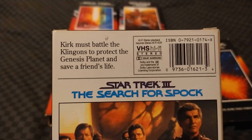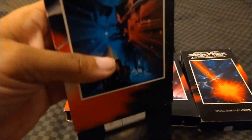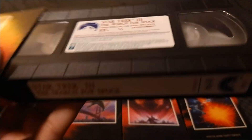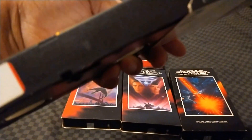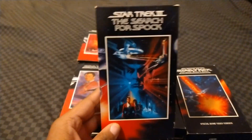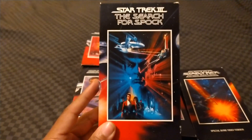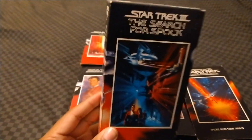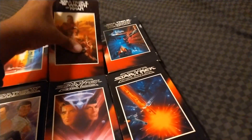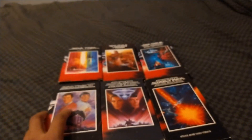Kirk must battle the Klingons to protect the Genesis planet and save a friend's life. Here's the sticker label — even though it says 1991 on the tape, here's the end label, but it's the 51st week of 1992. This copy opens up with the Paramount Communication Feature Presentation logo, the warning screen, the 1975 Paramount Pictures logo, and then the film. After the movie, it does have the widescreen of death and clicking tone.